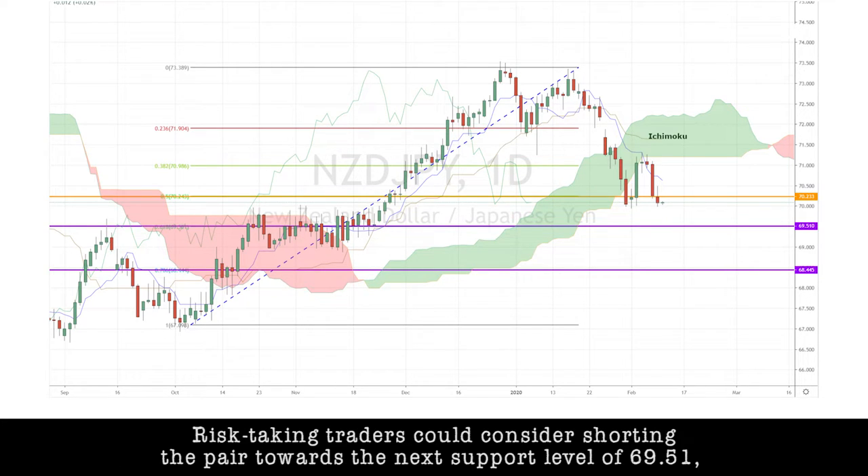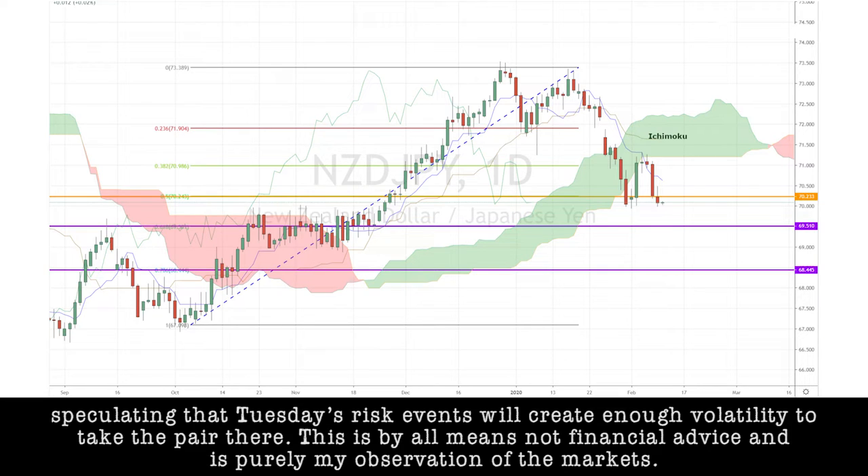Risk-taking traders could consider shorting the pair towards the next support level of 69.51, speculating that Tuesday's risk events will create enough volatility to take the pair there. This is by all means not financial advice and it's purely my observation of the markets.